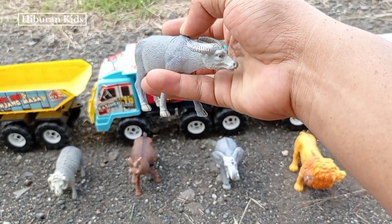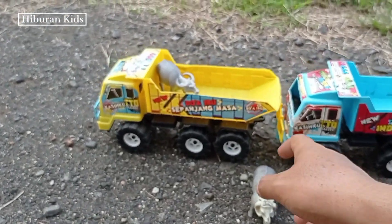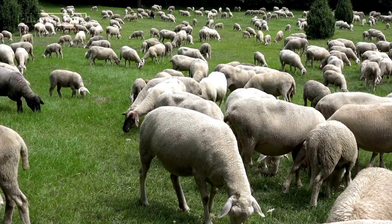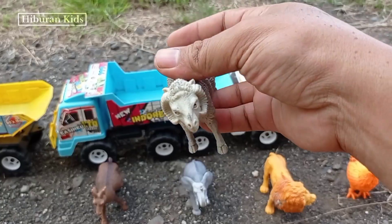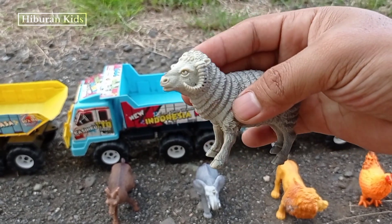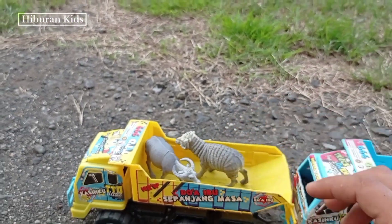Oke, mari kita angkut mainan ini menggunakan mobil drugoling! Ayo! Mari kita simpan di sini! Wih, keren sekali!